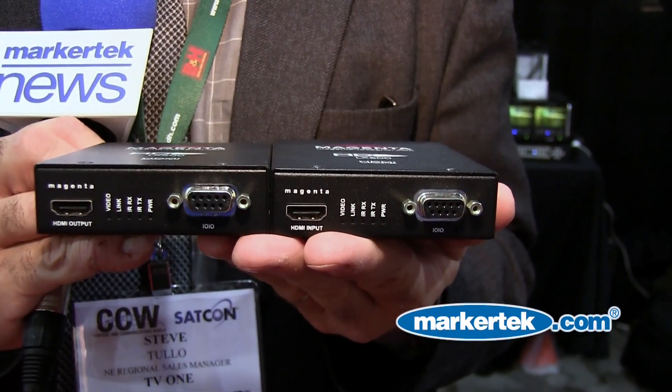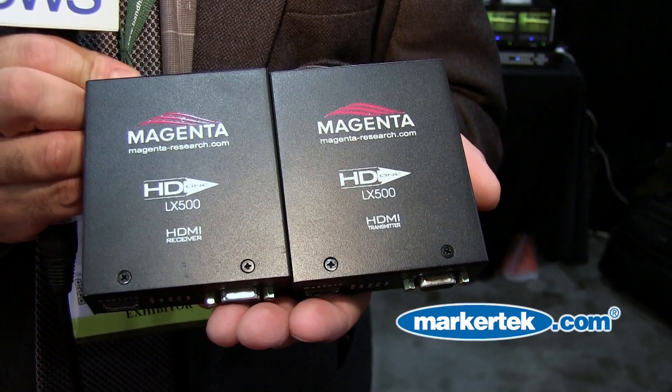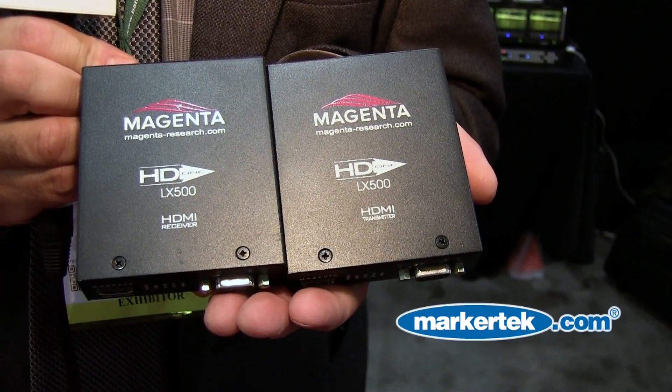These are the Magenta HD1 LX500. The addition of this will actually allow RS232 machine-controlled over here to be transmitted and received through 500 feet.